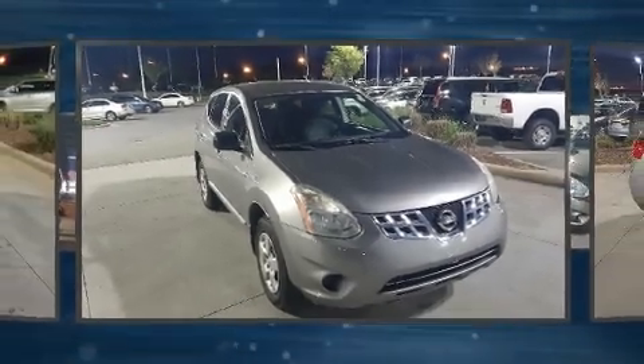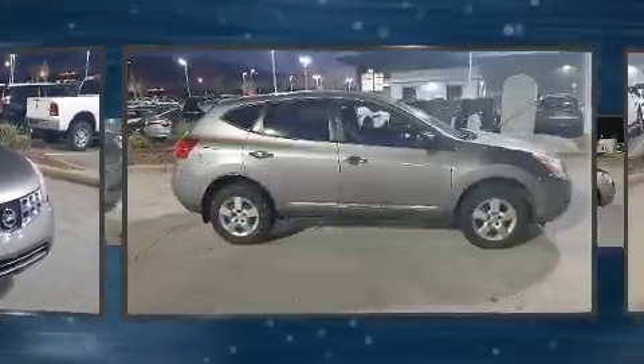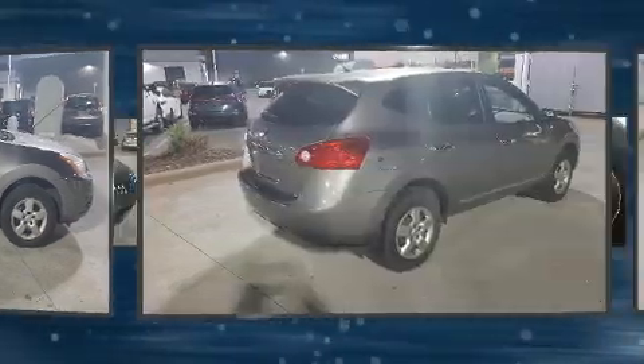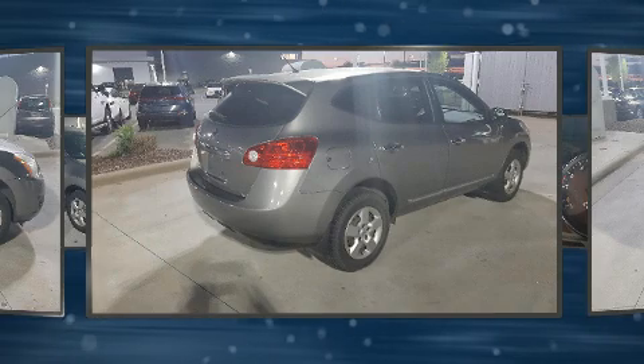Discerning drivers will appreciate the 2011 Nissan Rogue. Under the hood, you'll find a four-cylinder engine with more than 170 horsepower. And for added security, Dynamic Stability Control supplements the drivetrain.